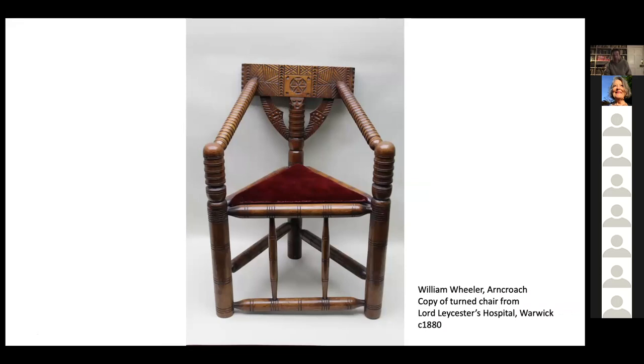The copy was made by a local Fife joiner, William Wheeler, in Arncroch. He got the image from the Cabinetmaker and Art Furniture journal of 1880. So this chair was not made by a woman of the Lorimer household but by a local Fife wright, using an image of an ancient medieval chair. There are several examples around — the Lorimer family own one, and I've seen them in St Monans Kirk and other places.